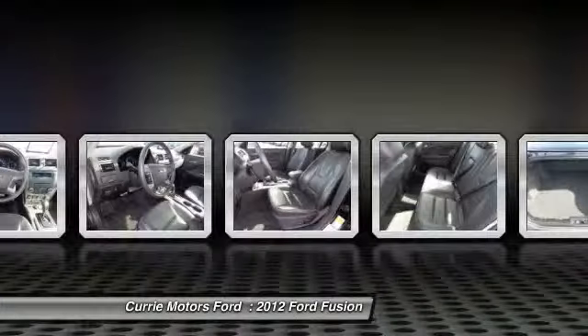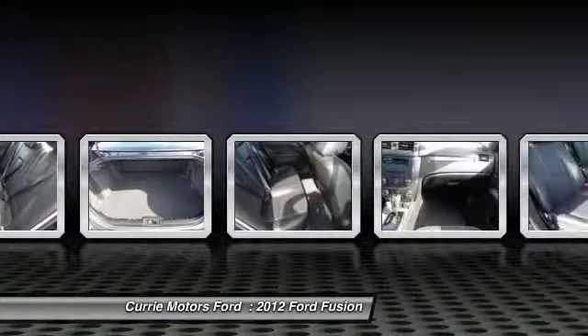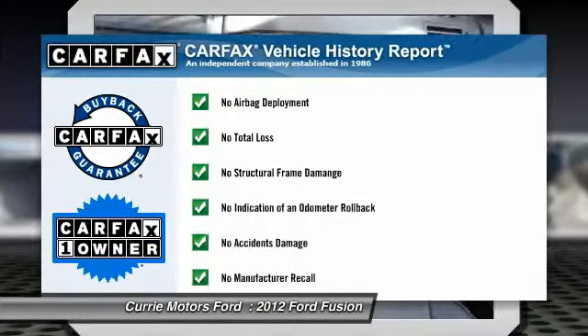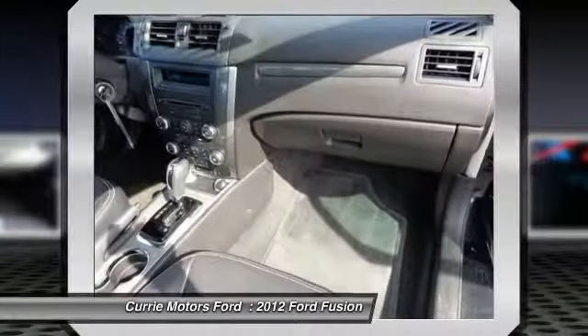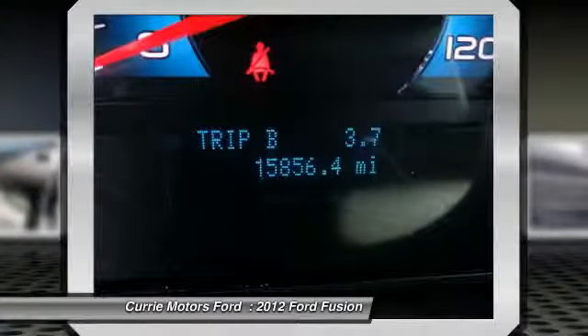Additional options include cruise control, keyless entry, AM/FM stereo with CD player, premium sound system, and power door locks. This vehicle is CarFax certified, one owner, and qualifies for the CarFax buyback guarantee. This beauty will even make your house keys jealous — drive it today!